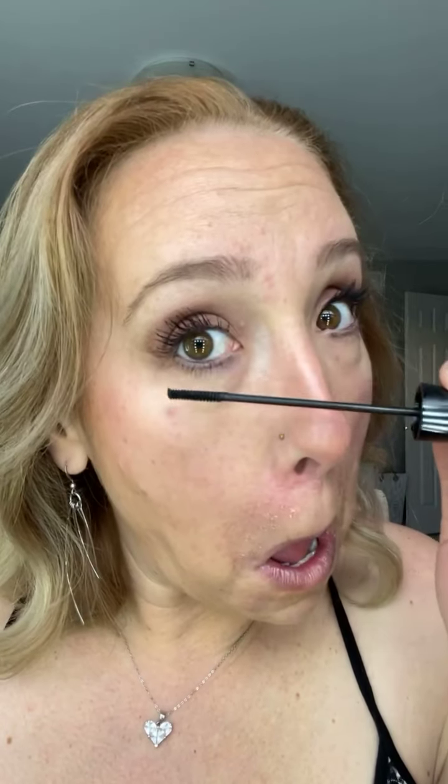We're gonna put a little bit on the bottom too — I'm going to use that precision brush. Done!